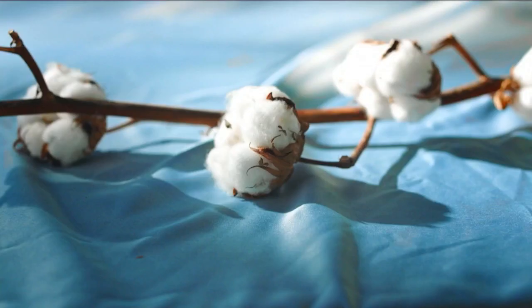Look for a candle that says it's made of 100% natural wax so you're not inadvertently getting a paraffin blend. Look for 100% natural fiber wicks like cotton, hemp, or wood, and avoid wicks that use metal support. Go online to learn how to properly trim a candle wick to avoid soot. The next time you're shopping for a candle, don't forget to look for the right ingredients. Your lungs will thank you.